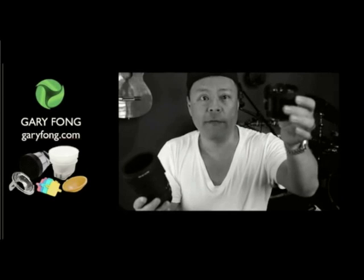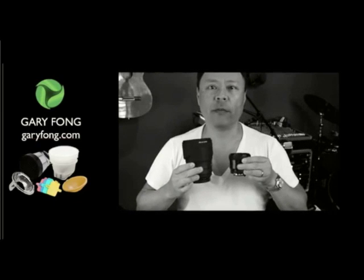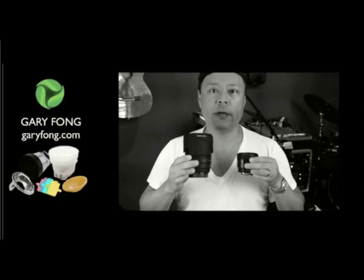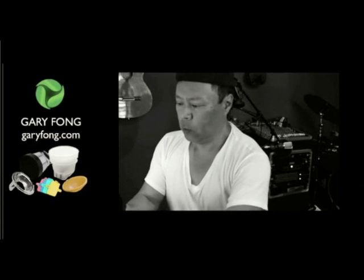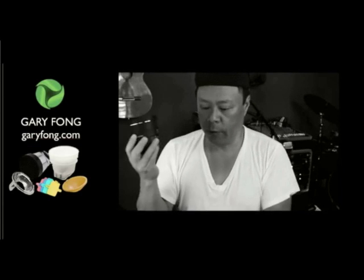So this is a Nikon 85mm F1.8. And here is the Sigma 85mm F1.4 — it's got an ultrasonic motor. I just want you to see how big this piece of glass is. It's all glass.